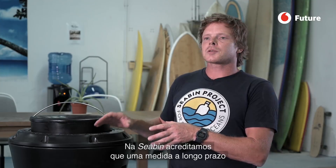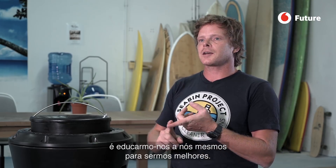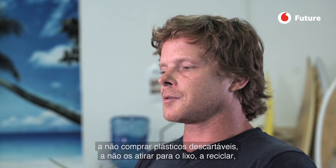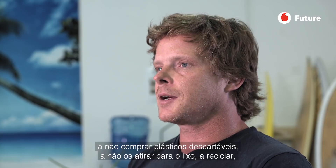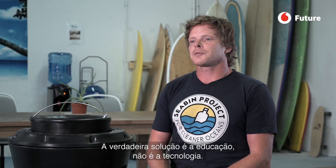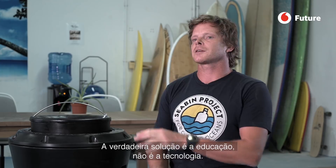The real solution for us at sea bin is to educate ourselves to be better. If we can teach children, school kids, and youth to not buy single-use plastics, to not throw them away, and to recycle, then we wouldn't have any need for the sea bins because we wouldn't have a problem. So the real solution is education, not technology.